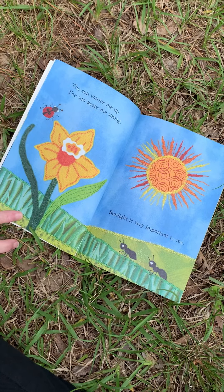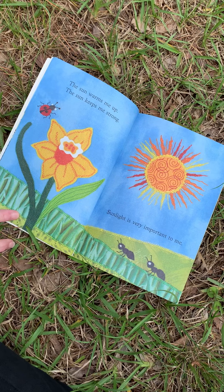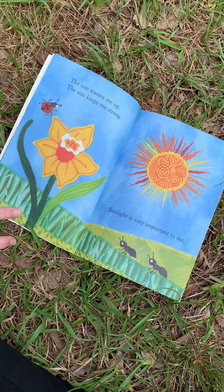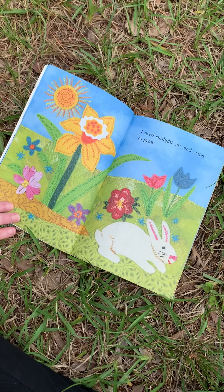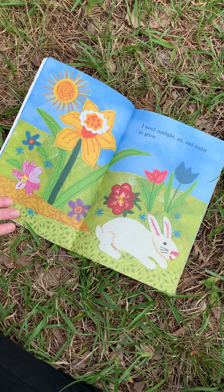The sun warms me up. The sun keeps me strong. Sunlight is very important to me. I need sunlight, air, and water to grow.